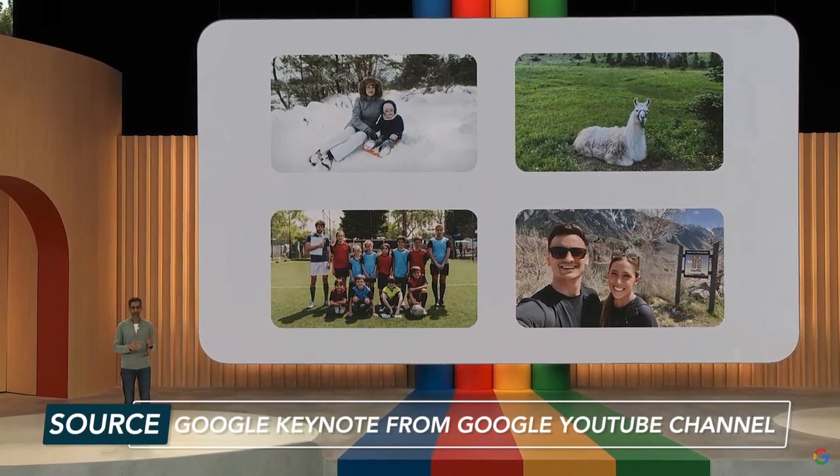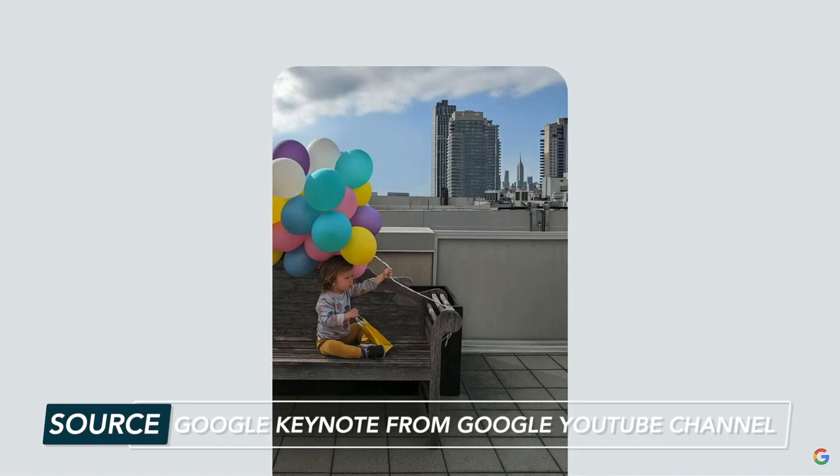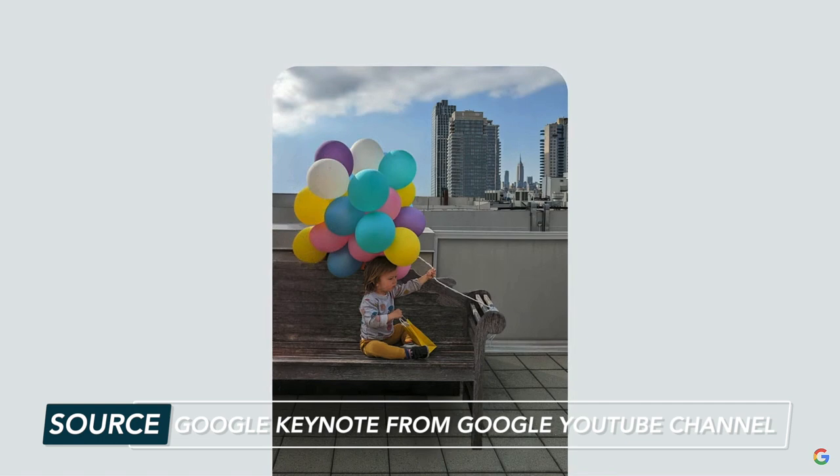Google just announced Magic Editor in Google Photos. You can recreate parts of a photo using generative AI. In this example from Google, the balloons were cut off in a photo, so with a simple drag and drop, Magic Editor automatically re-creates parts of the photo — in this case, the bench and the balloons.